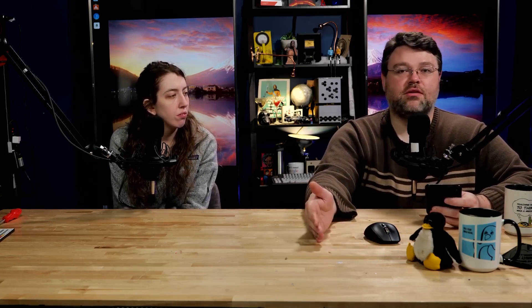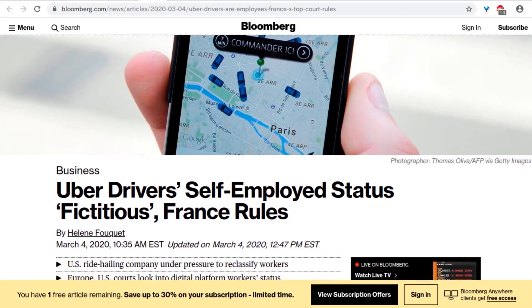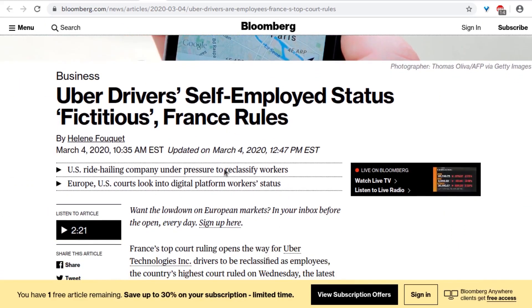Speaking of dark times: France. We talked about how Uber drivers are employees in California and many other countries have picked that up. Now it's official in France — Uber driver self-employed status is 'fictitious,' France has ruled. Uber will have to provide benefits as if drivers were full-time employees, including health insurance, paid time off, vacation time, and other benefits according to French labor law.